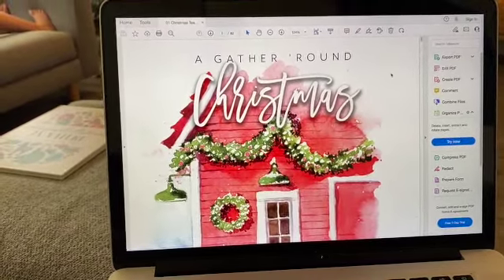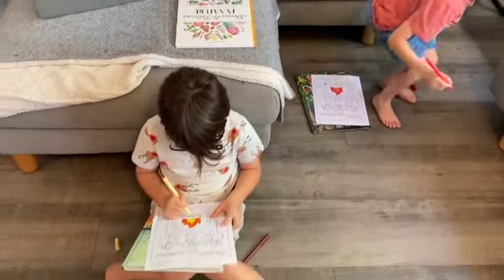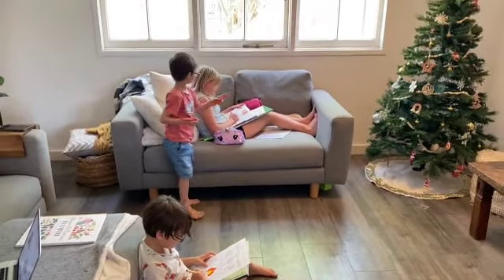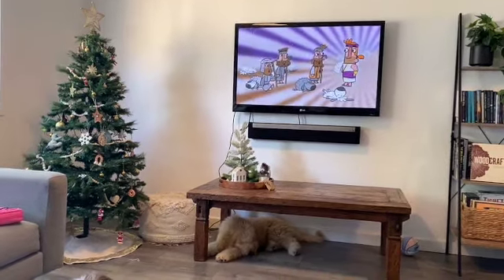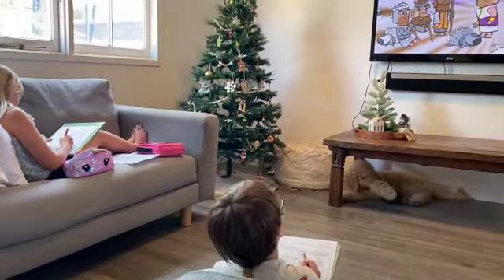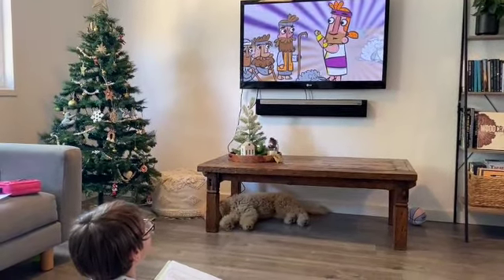One of the first things we do at the end of our homeschool year is a Christmas unit study to close out. If I want to finish at the end of November, I start the Christmas unit study a little bit earlier so I'm finished by November. Our Christmas tree gets decorated early, the Christmas movies and music start playing early, and we do the Christmas unit studies from Gather Round Homeschool. They have two and I usually rotate them — one year the first Christmas unit study, the next year Christmas Around the World, then back again.